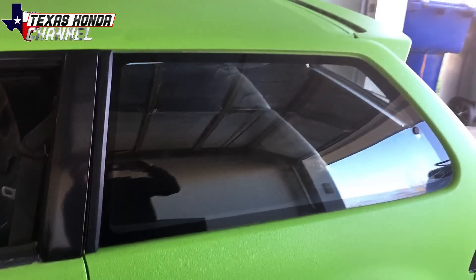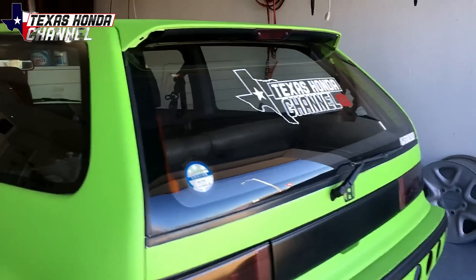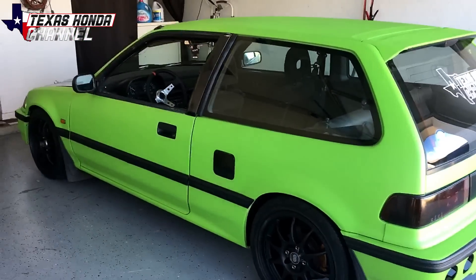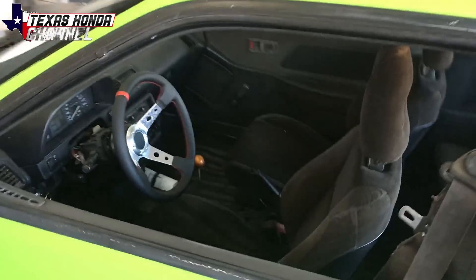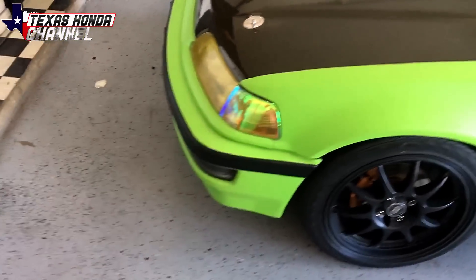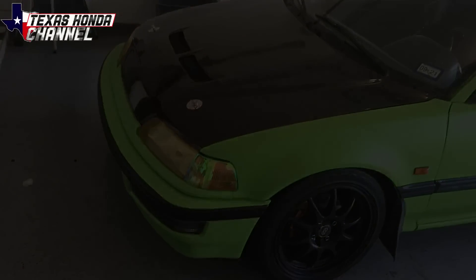Today I'm actually getting the windows tinted. As you can see, it's like a fishbowl — you can see right in there with no problem, and it's just horrible. I've finally got a day and the money to go get them tinted. Hopefully today I'll also be getting the windshield replaced. I'm going to show you inside real quick so you can see how bad it is from inside the car.